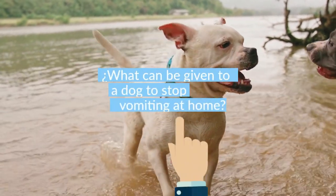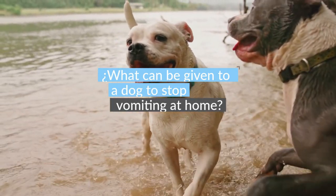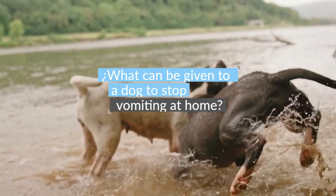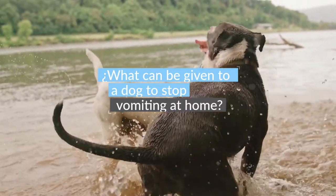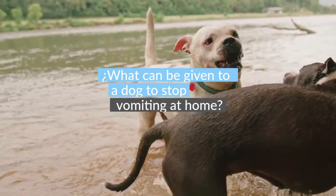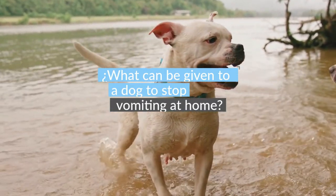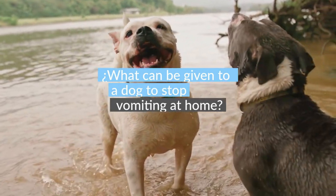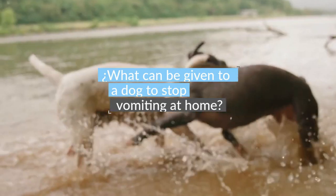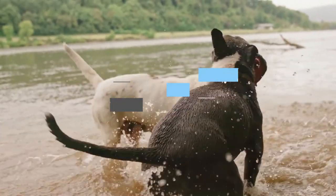There are some home remedies you can try if your dog has mild vomiting and is not exhibiting any serious symptoms. Pepto-Bismol is not a preferred treatment for dogs because it contains salicylic acid, an ingredient in aspirin, and must be used with caution especially in dogs taking anti-inflammatories or steroids, as it could cause gastrointestinal bleeding. Pepcid AC (famotidine) and Prilosec (omeprazole) are safer options to help reduce acid production and acid reflux, and these often calm the stomach.